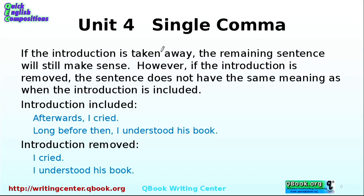If the introduction is taken away, the remaining sentence still makes sense, but the meaning changes. For example, 'Afterwards, I cried' — you could say 'I cried,' but it doesn't have the same meaning. 'Long before then, I understood his book' — you could say 'I understood his book,' but again the meaning is different. The introductory phrase adds important context even though the main sentence remains grammatically complete.